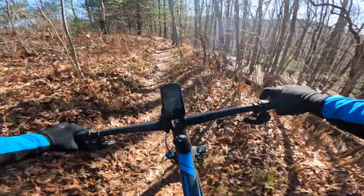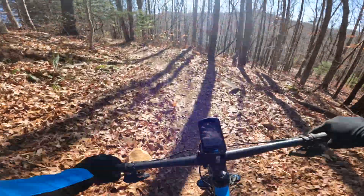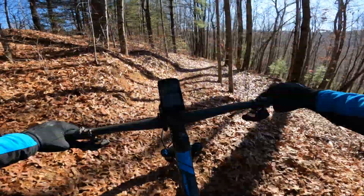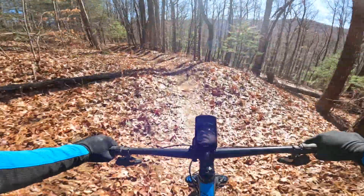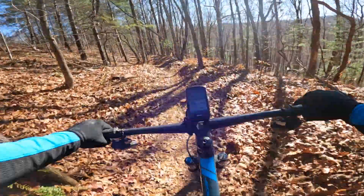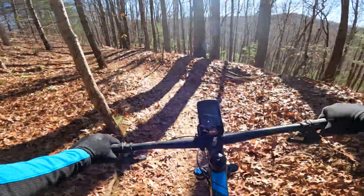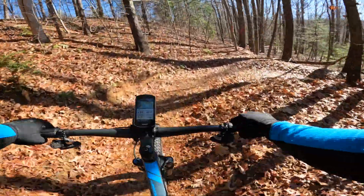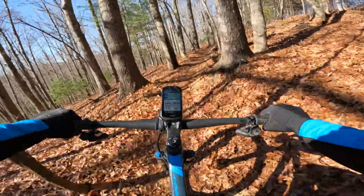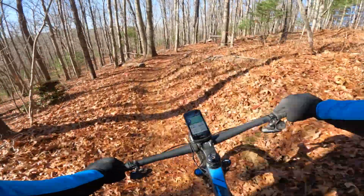Here we're hitting the Airstrip Trail, going from the airstrip down to the Shelter Rocks Trail — it's nothing but a downhill. Not real technical; a couple of rocky places here and there, but nothing worth talking about. Lots of switchbacks, some roots here and there.